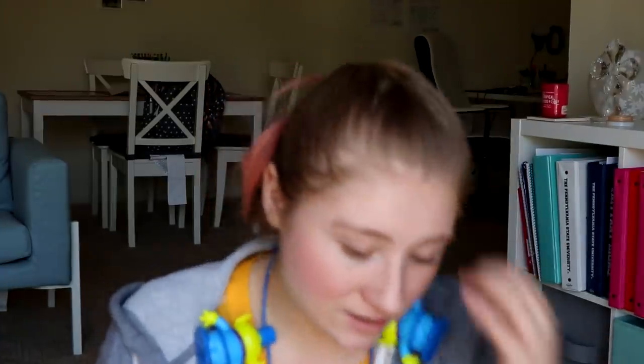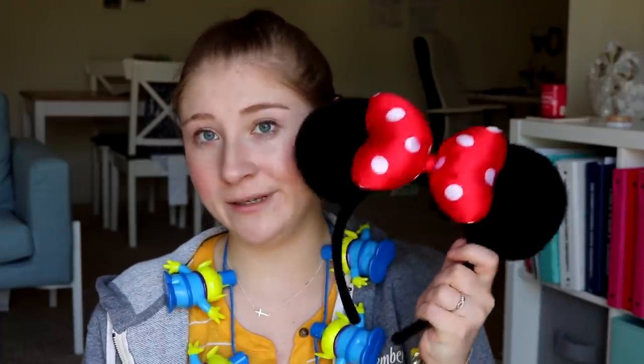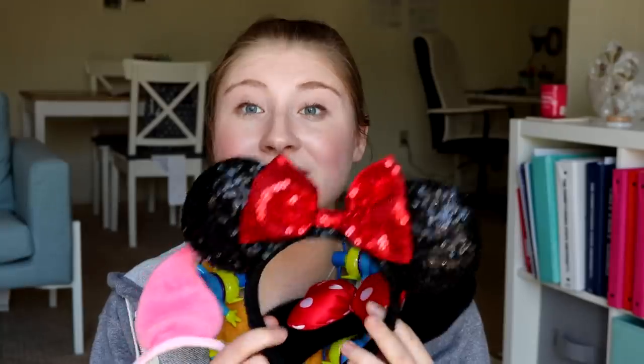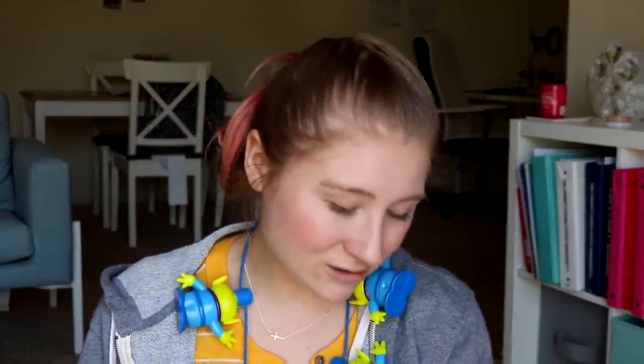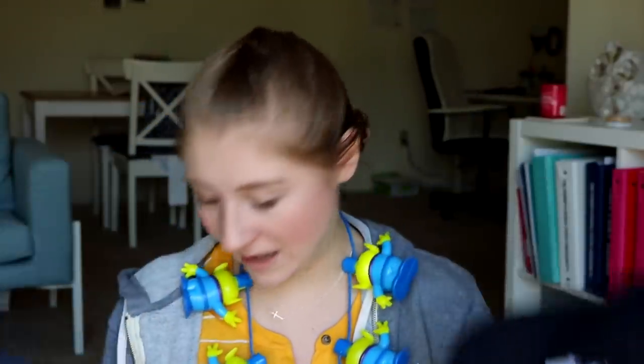I don't have as many ears since I didn't bring as many to Pennsylvania when I moved here. The ears I'm taking are the basic Disney ones, some Piglet ears, and then just for fun I've got my Walt hat and my MU cap. I'm not sure what I'm going to wear on the different days.